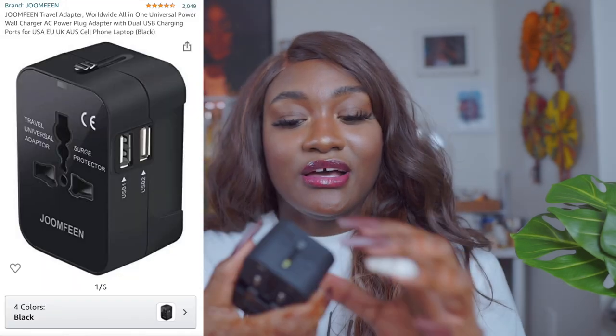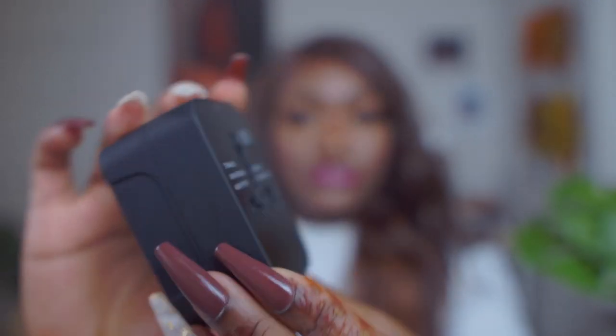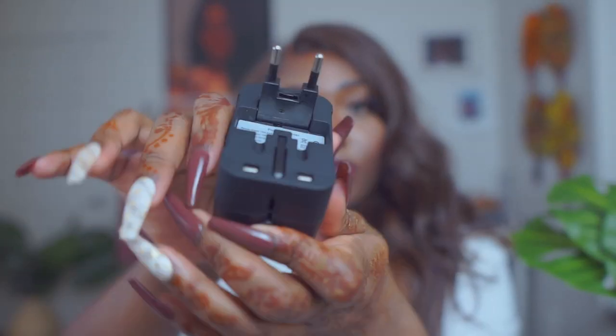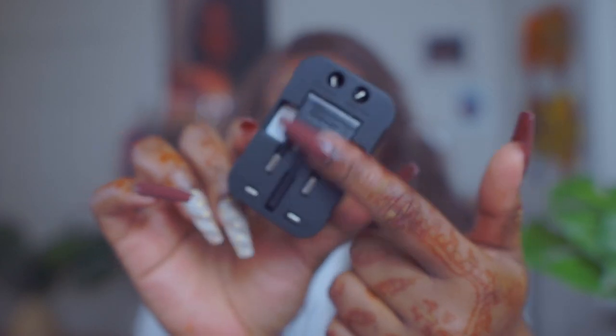This wouldn't be a travel essential video without a travel adapter. This one I got from Amazon and it's a multi-universal adapter. It's always in my travel bag. The great thing about it is that it has two USB ports as well, so even if you don't want to use the plug adapters you can always use the USB ports to charge your phone or whatever else you need. Definitely a worthy buy.